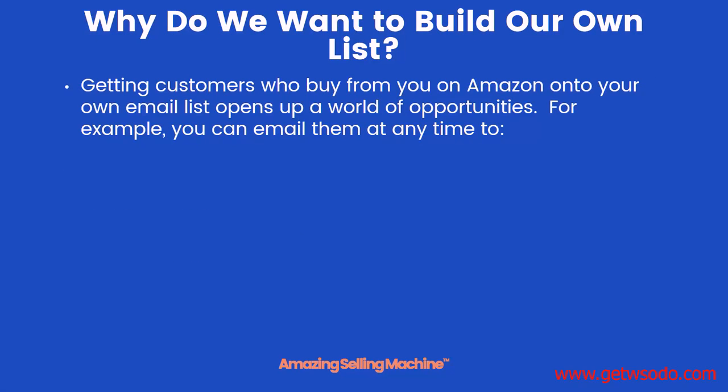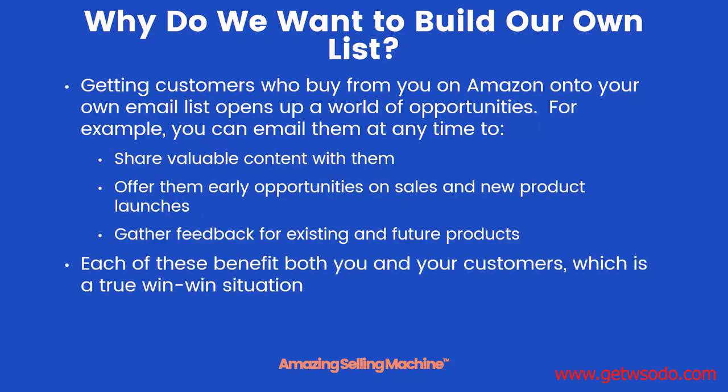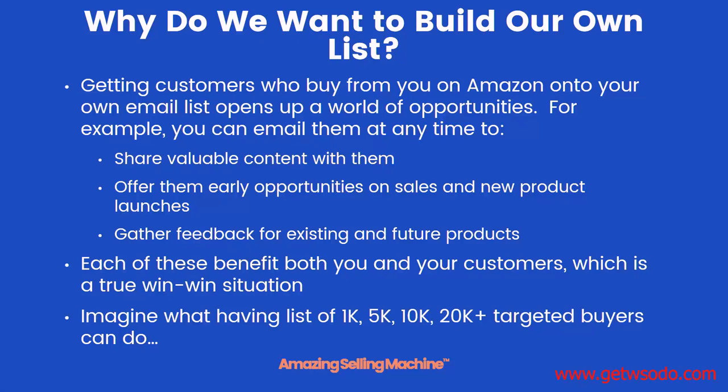So why do we want to build our own email list? Getting customers who buy from you on Amazon onto your own email list opens up a world of opportunities as a business owner. For example, you're able to email them at any time to share valuable content, offer them early opportunities on sales and new product launches, and even reach out to ask for feedback on existing and future products. Each of those benefits both you and your customers, which is a true win-win. Just imagine what having a list of 1,000, 5,000, or even 20,000 plus targeted buyers could do for your business.